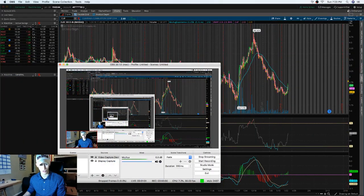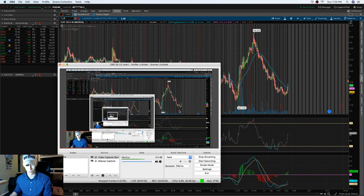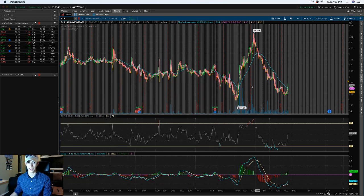I'm using the TD Ameritrade ThinkorSwim platform. For those not familiar with it, I've made videos on how to gain access. It is 100% free if you're within the United States, though in Canada you might have to pay a little higher fees.